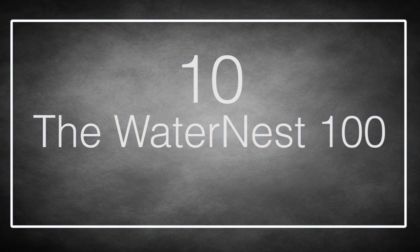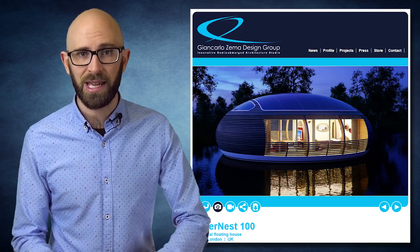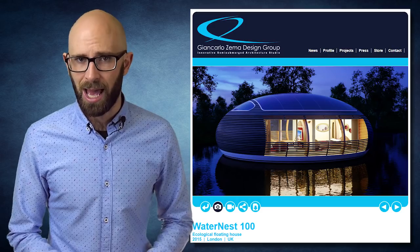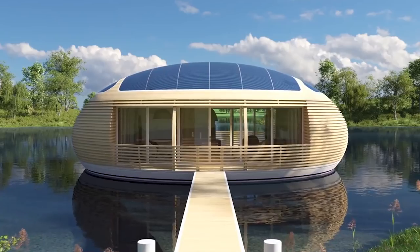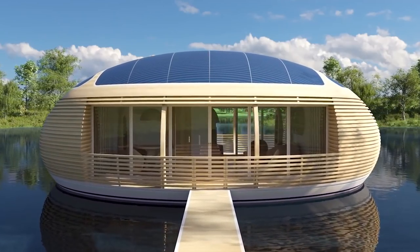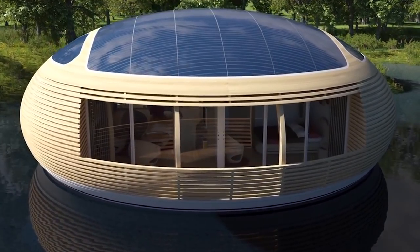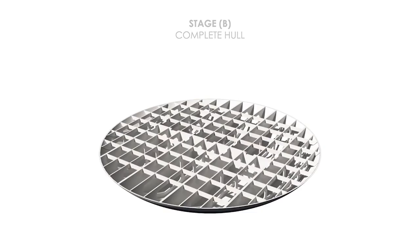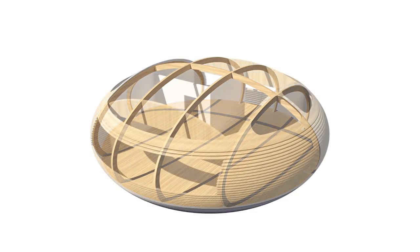Number 10: The Water Nest 100. After years of diligent research, architect Giancarlo Zima, together with EcoFlow Life, a design and construction company, have developed the Water Nest 100 — an eco-friendly floating habitat perfect for life on the water's edge. With over a thousand square feet of surface area, the circular house is 40 feet in diameter and 13 feet high. It's made almost entirely of recycled materials, with a roof covered in solar panels capable of generating all the electricity the house needs.